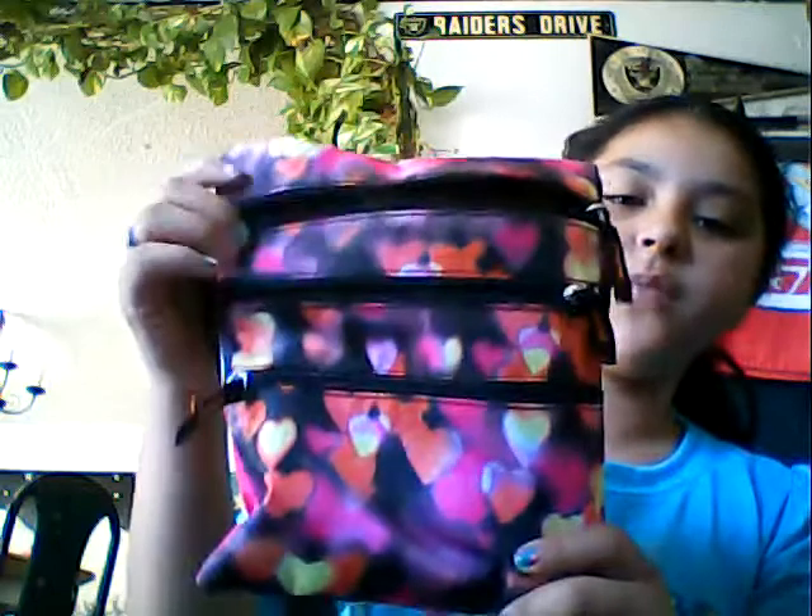Hi guys, my name is Kayla, and today I thought I'd do what is in my purse. So yeah, here it is — my purse has three pockets, so let's start from the back. From the top, there are three jelly ranchers, a ball, two perfume samples, and that's it for that pocket.